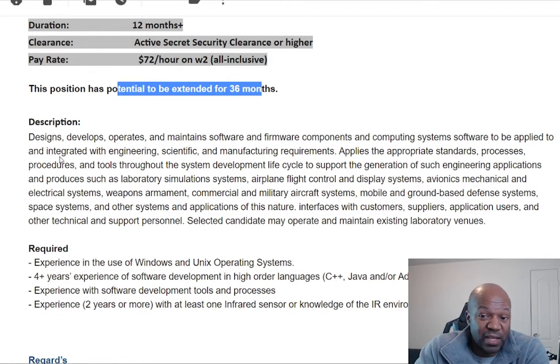So $72 an hour is pretty good for software engineering work, I think. If you guys think differently, let me know in the comments.